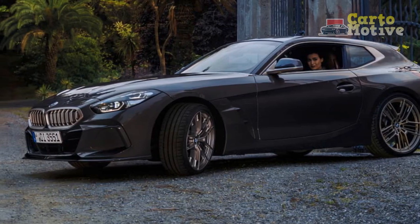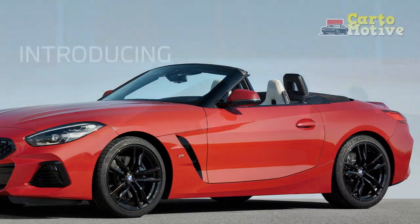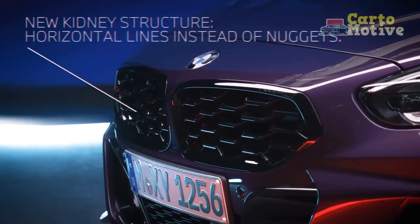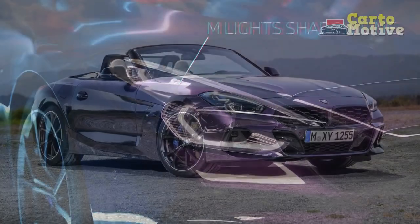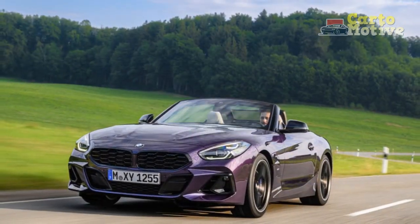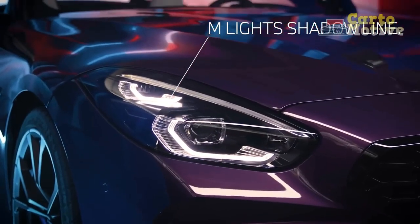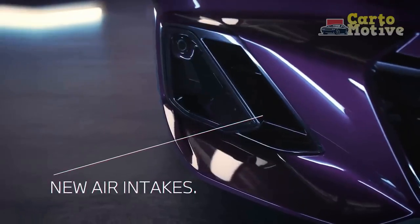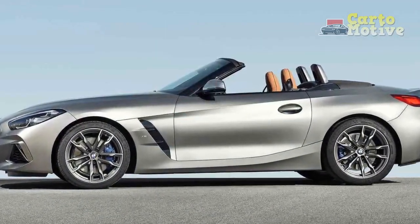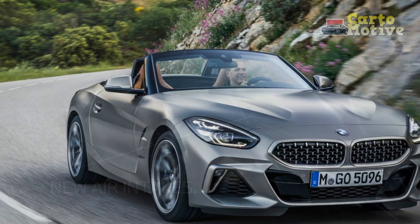The M40i additionally has access to extended Shadowline exterior trim, which comes with adaptive Shadowline LED headlights and blacked-out grille, mirrors, and fog light housings, which are normally copper-colored. At the rear, the M40i has a different diffuser insert in the lower bumper, containing twin trapezoidal exhausts in lieu of the S-Drive 30i's twin round exhausts. In terms of size, the BMW Z4 Roadster sits in the compact segment, smaller than both the Boxster and Corvette, with a length of 170.7 inches, a wheelbase of 97.2 inches, and a width of 73.4 inches without the side mirrors. The S-Drive 30i stands 51.4 inches tall, 0.1 inches more than the M40i, and has a curb weight of 3,314 lbs, while the 6-cylinder M40i is more than 200 lbs heavier at 3,543 lbs.